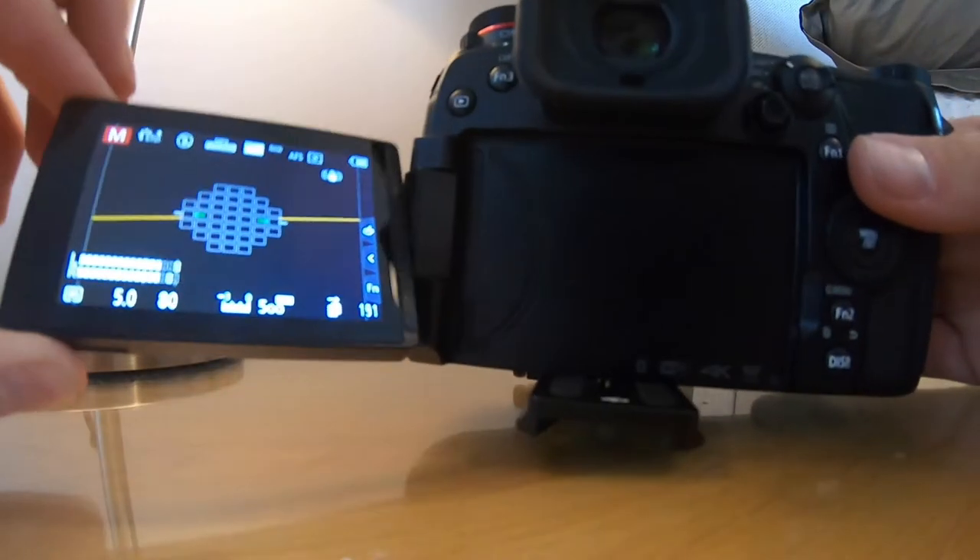However, one thing I would recommend if you're doing property photography and you're doing it handheld — like what I've been doing for the last 11 years — is you want a camera which has the fully articulating screen.